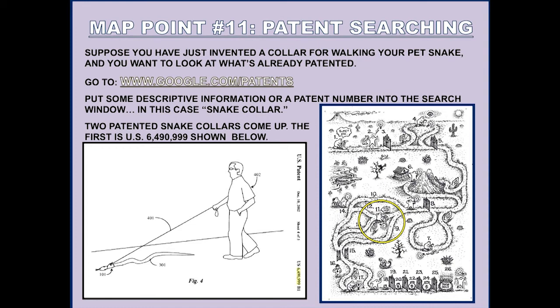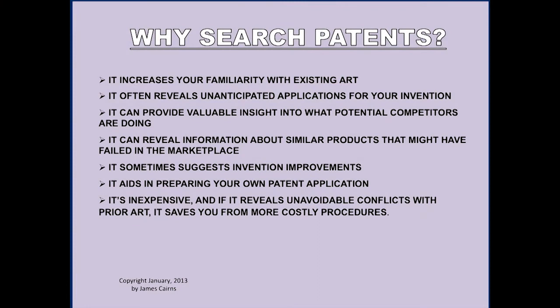Why should you do a patent search? It's really instructional. Suppose you have an idea for a desalination plant — you can go into google.com/patents, put in 'desalination,' and come up with a ton of patents. Go through those and pick out ones that look similar to your idea. This increases your familiarity with the body of what's called 'prior art' in your field, which is really important to know. If you don't turn up some art that's close to what you're patenting, you're not doing a good search. It's almost unheard of to come up with an idea that is completely new.